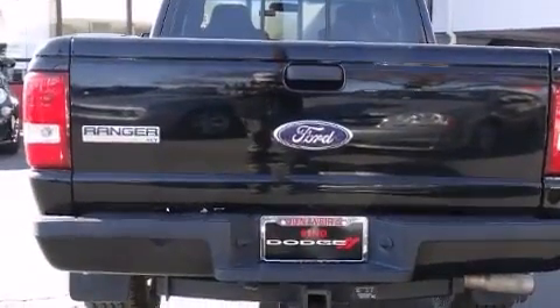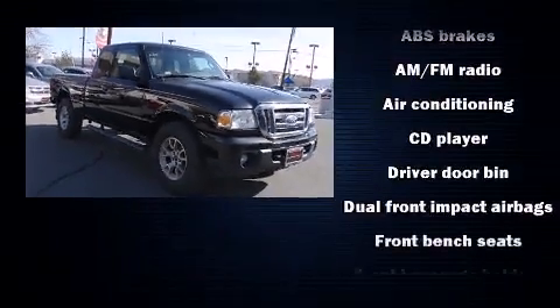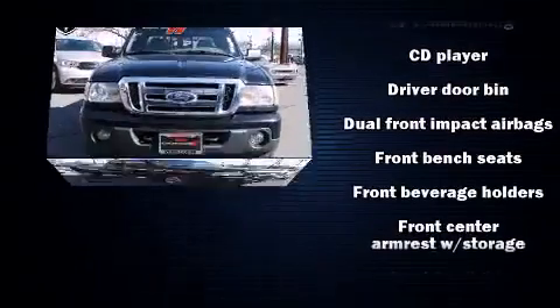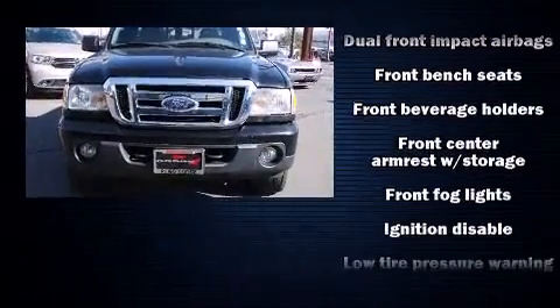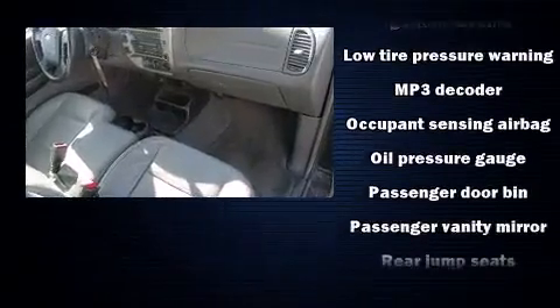Four-wheel drive allows you to go places you've only imagined. All of the premium features expected of a Ford are offered, including a tachometer, variably intermittent wipers, a rear step bumper, and front fog lights.